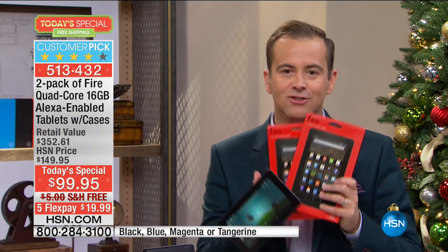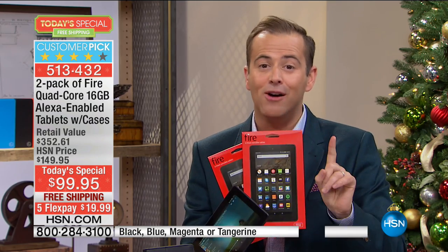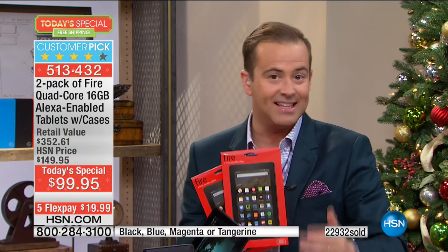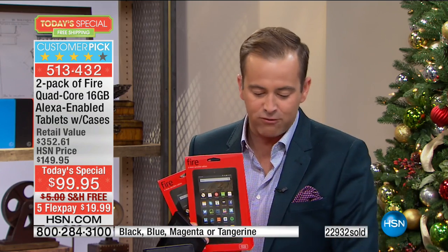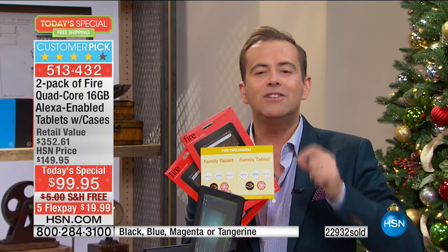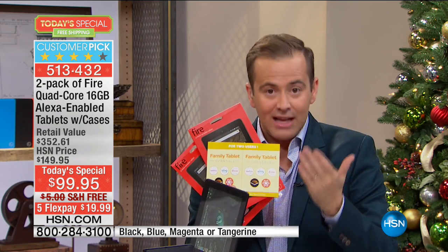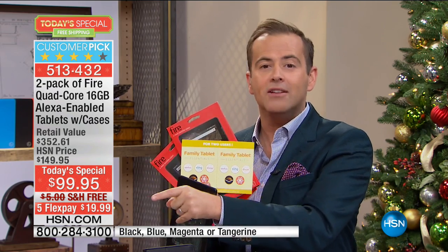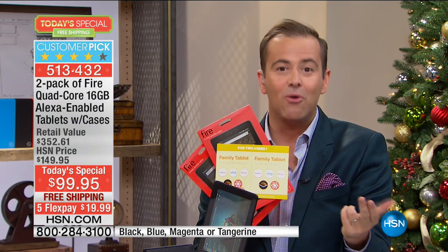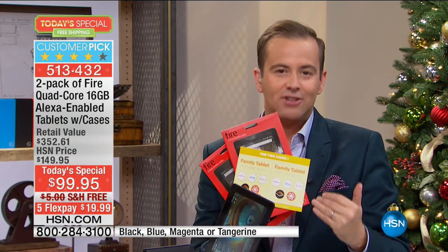We're just over the moon that we're selling two for nearly the price of one. Out in the market you'd spend $70 for one — we're doing two for $99.95, and then we add in the cases and the two sets of software apps and services. We're going to send you $30 to spend with Teleflora — it's almost like you can take another $30 off that price.